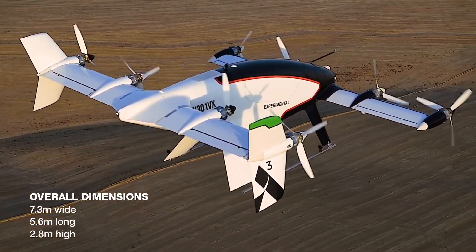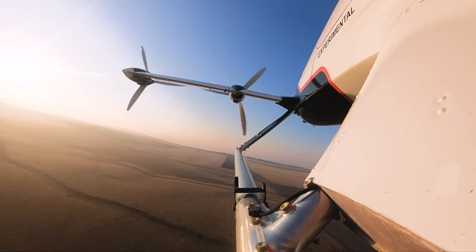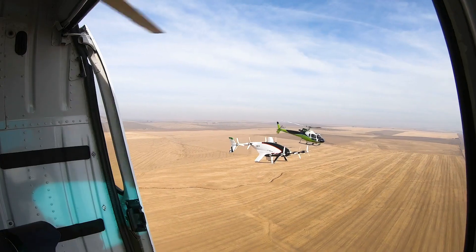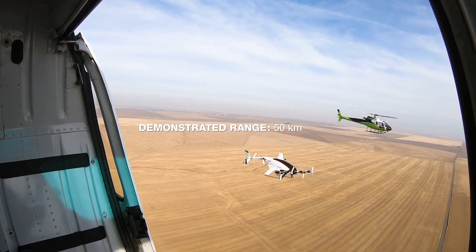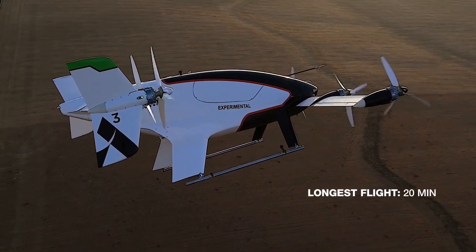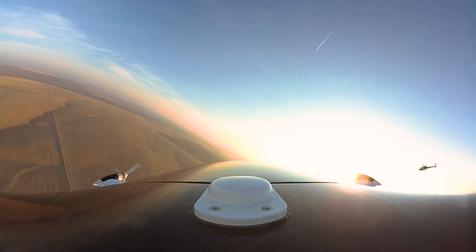The third objective was the EVTOL business case. Vahana presented a wealth of information on the total operating costs and certification requirements of EVTOLs — all critical to creating a compelling business case. All of these learnings will be applied to the next version of Airbus urban mobility vehicles.